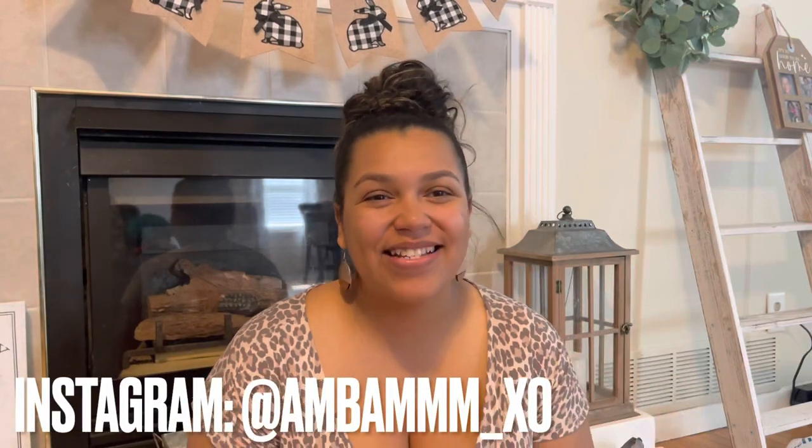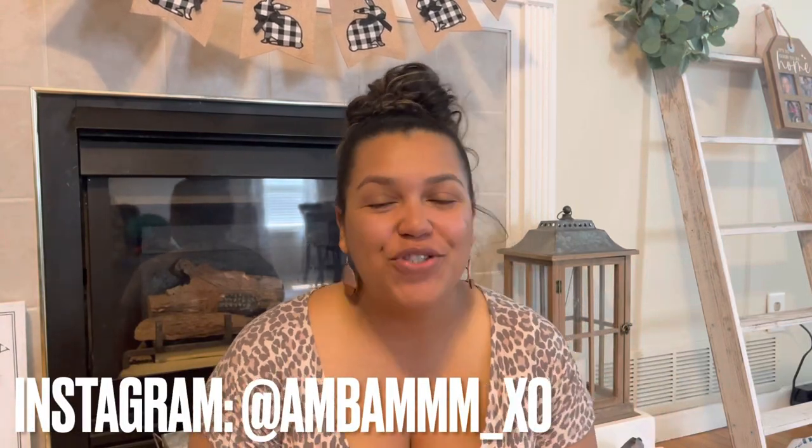Hey guys, welcome back to my channel. I am sharing with you guys a summer haul. So I did a little shopping for the boys. I got them some summer outfits, some sandals, a couple other things. And then I also went to Hobby Lobby.